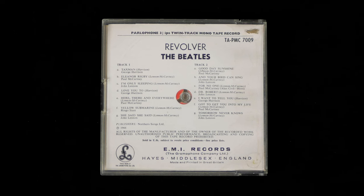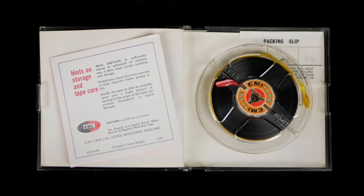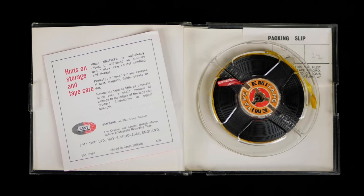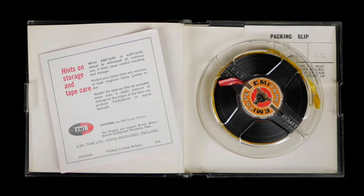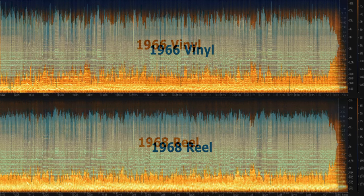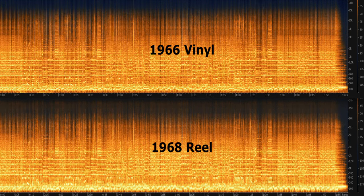By the way, the version of Tomorrow Never Knows on the mono tape reel is the regular Remix 8 version, and not the alternate take found on the 606-1 vinyl. This particular tape of Revolver is a 1968 reissue, and uses a different tape formulation than the 1966 reel, which gives it a little more information above the 10k range than the earlier tapes. This is And Your Bird Can Sing, and although there's a little more high end than the earlier reels, it comes off second best to the vinyl.